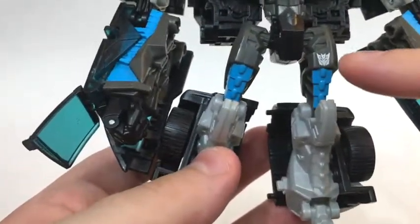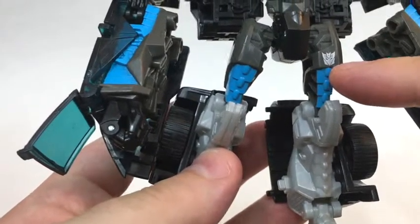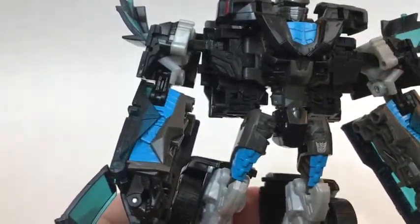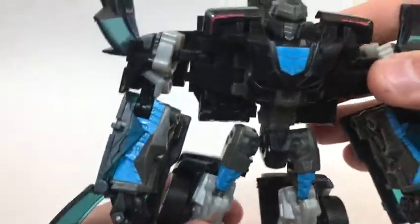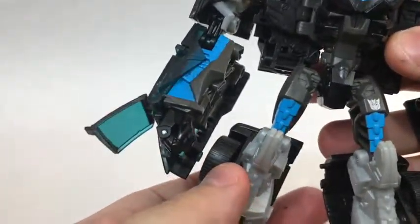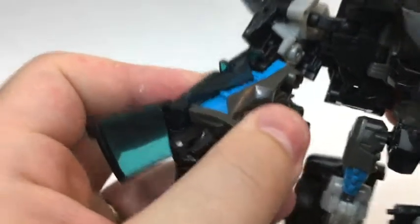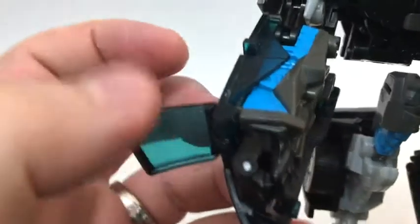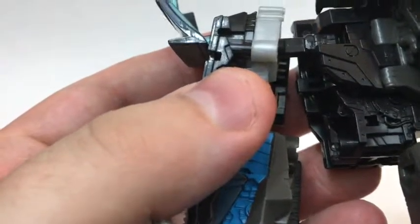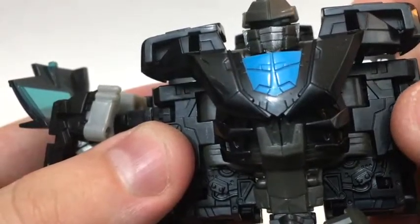I do think it's a little strange that they decided to put his Decepticon logo on his left thigh, as opposed to anywhere on his chest. The actual detail is pretty nice — he could definitely do with more poseability in the arms. There's some nice detail on the inside of the forearms and the tops.